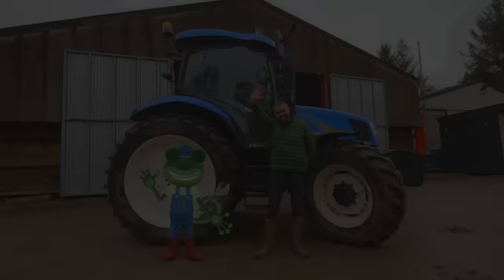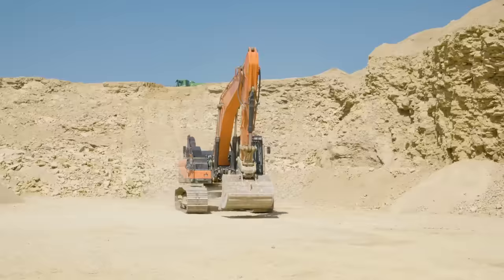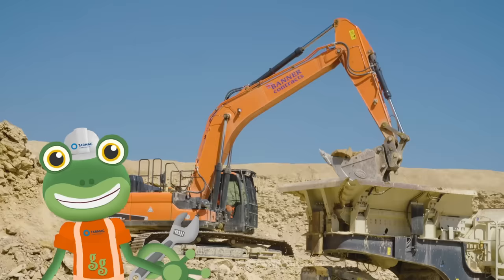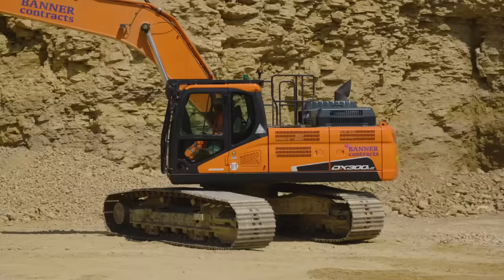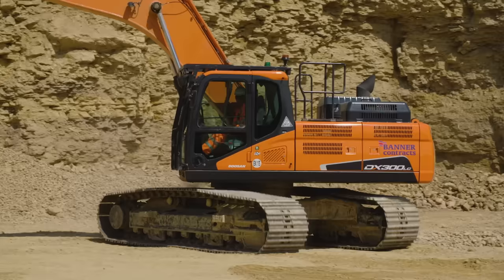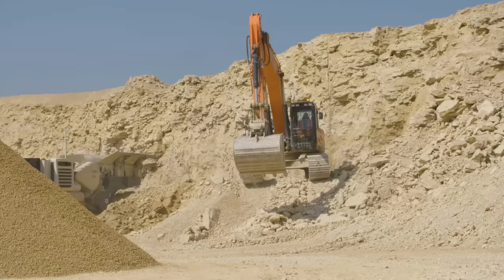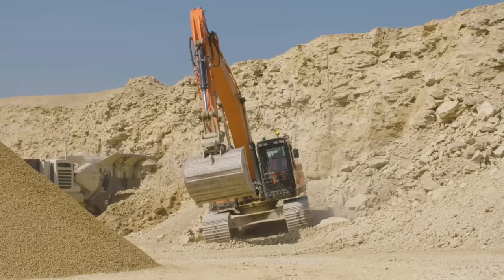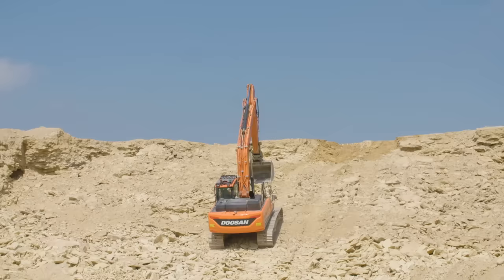Hello everyone! I'm here at the Tarmac quarry to meet an amazing digger called an excavator. Excavators are the perfect vehicles for digging up loose rock. Instead of wheels, excavators run on caterpillar tracks, which are really good at gripping onto all sorts of surfaces so that the excavator doesn't slip. That means they can climb up really steep, rocky surfaces like this!